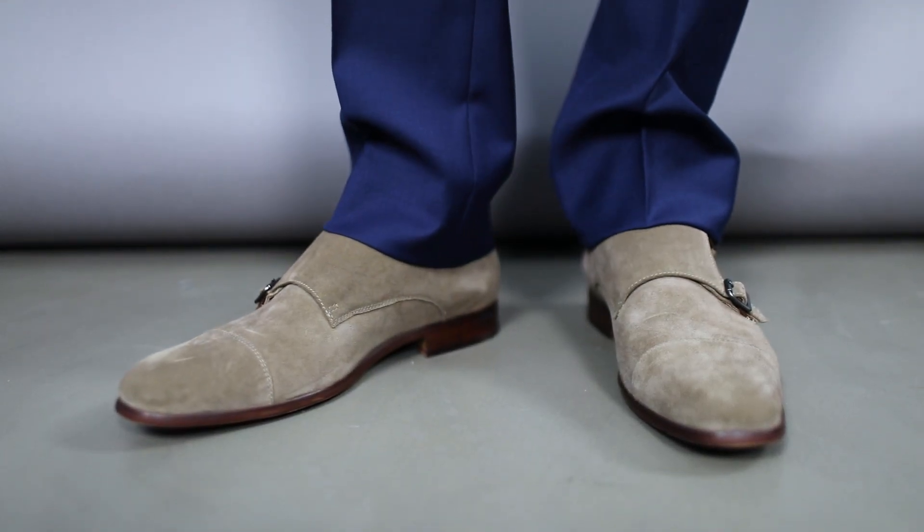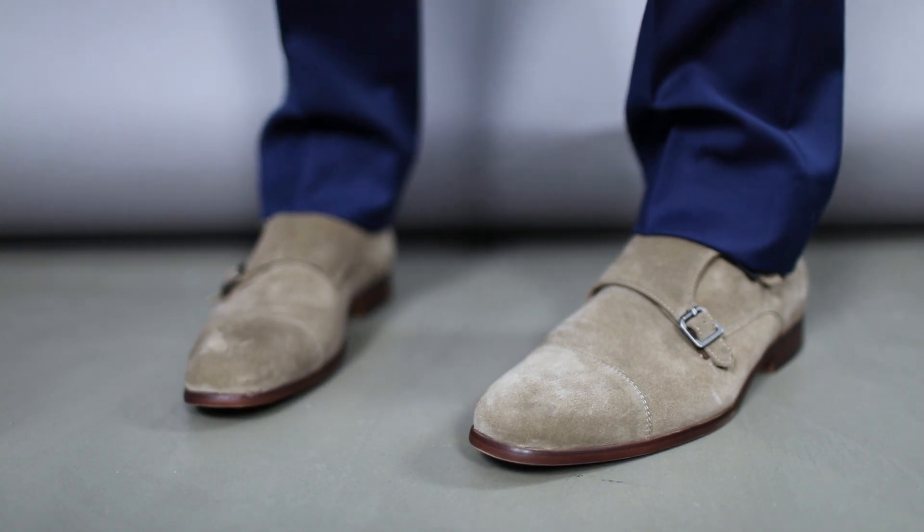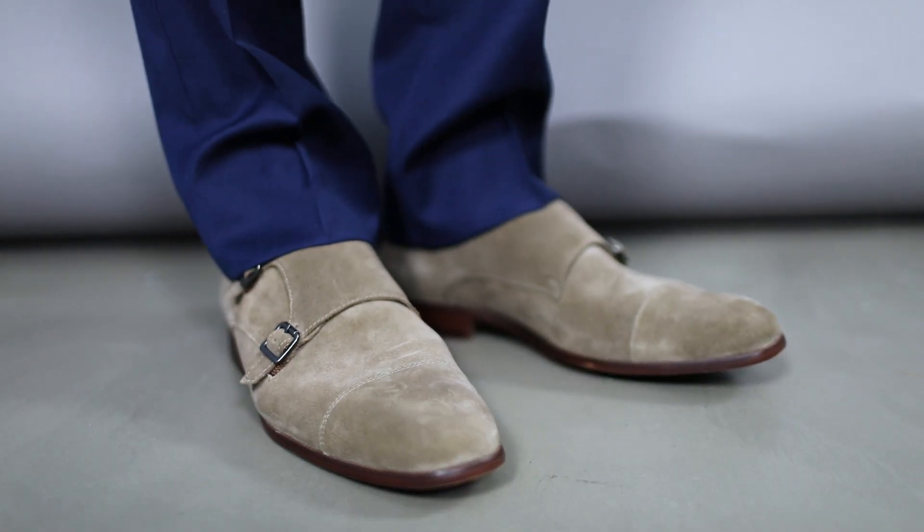And finally at number five, suede shoes. Fall and winter are the perfect time of year for suede. Chelsea and chukka boots are my go-to for casual outfits with jeans and chinos, but a pair like this — a monk strap or a lace-up — can work really well with your suiting to kind of throw a whole new vibe into the mix.